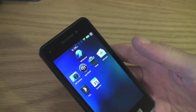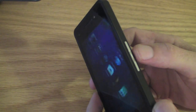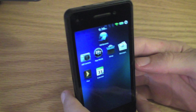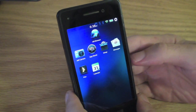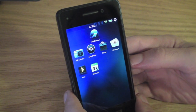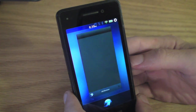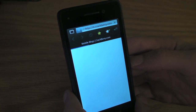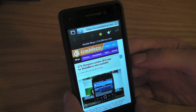But they also added a little something extra in there as well that can be activated by accessing the mute key on your phone. Yeah, so as you can see, Research in Motion kind of built in some sort of Siri-like functionality into the device.